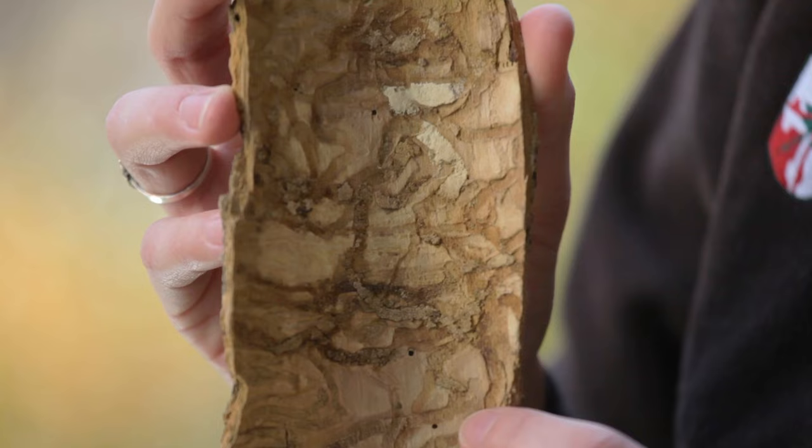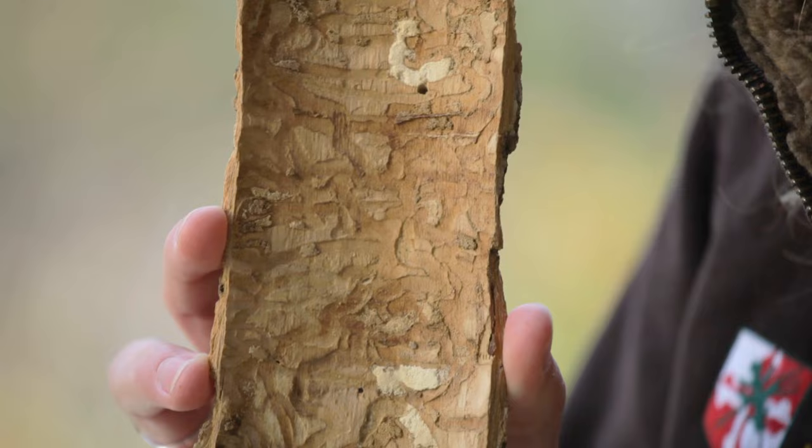It girdles and kills all species of native ash trees by feeding on the cambium, which is the part of the tree that draws water and nutrients up into the tree.